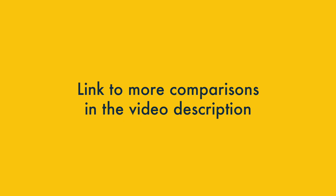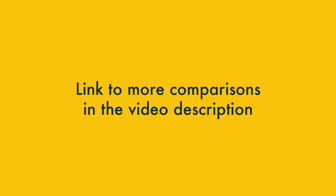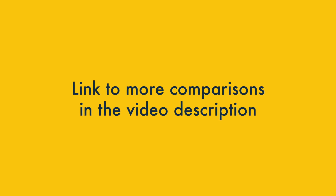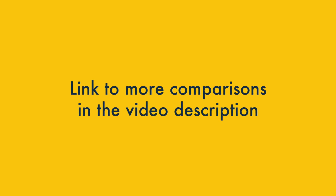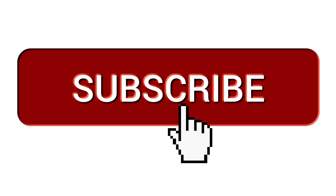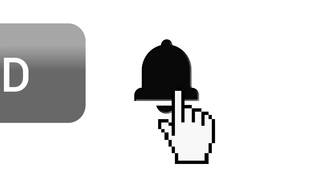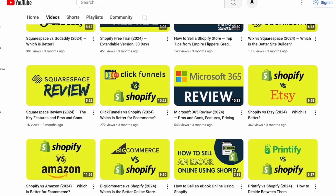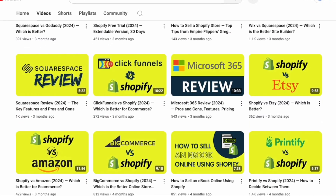If you're interested in learning specifically how the self-hosted version of WordPress stacks up against Wix and Squarespace, check out the video description where you'll find links to relevant comparisons on our blog. And second, I'd like to invite you to hit subscribe and click the notifications bell. This helps us out and gives you easy access to lots of useful web design and e-commerce resources.